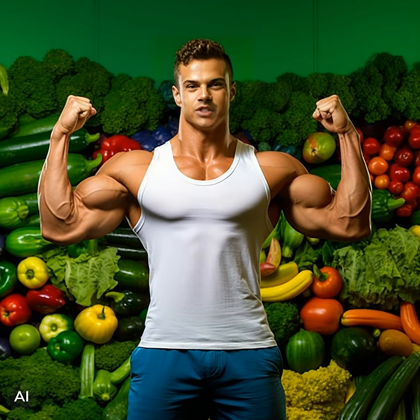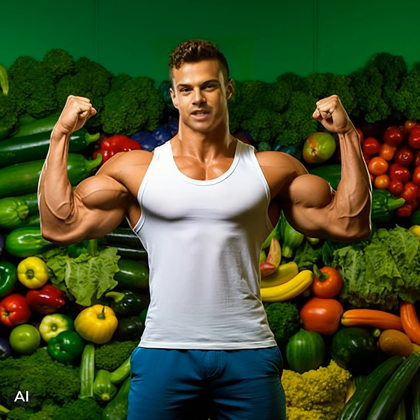The ketogenic diet, often referred to as the keto diet, is a low-carbohydrate, high-fat diet that aims to shift the body into a state of ketosis. Ketosis occurs when the body primarily uses fat as its main source of fuel instead of carbohydrates. Here's how the keto diet works to promote fat loss.